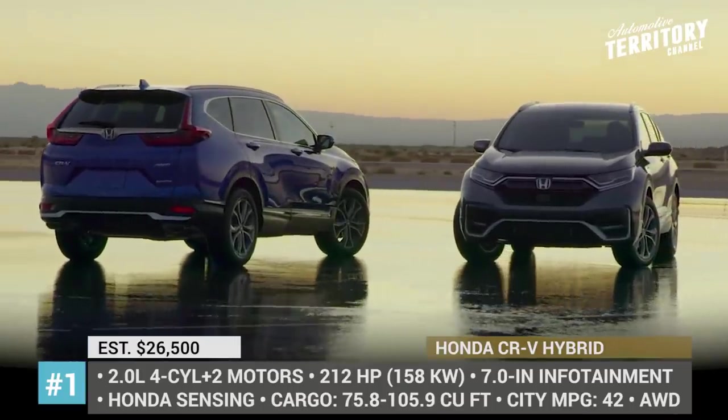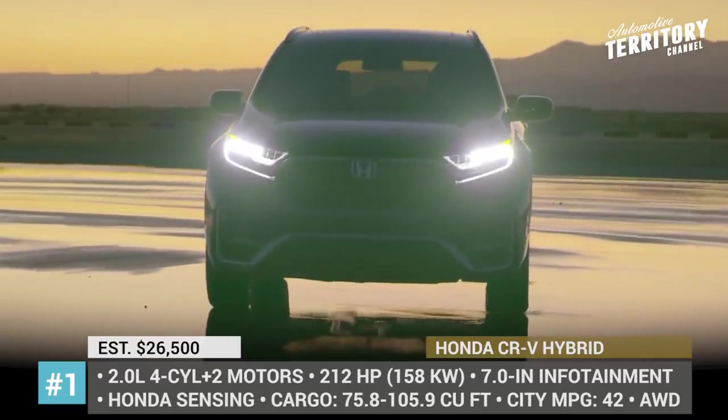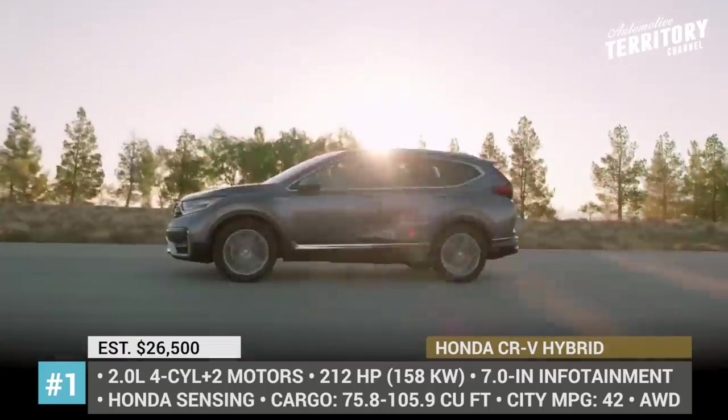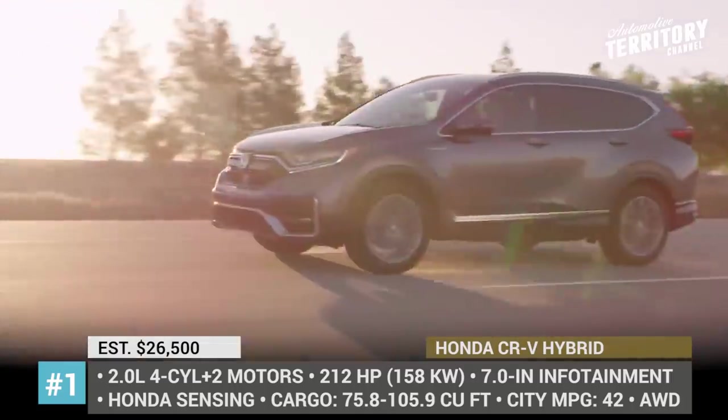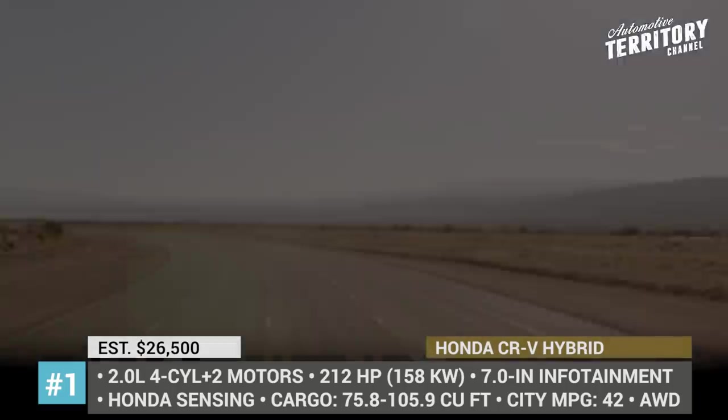Honda CR-V Hybrid. Already on sale in Europe and Asia, the first ever US-made hybrid crossover from Honda will be hitting the market in 2020 as part of the mid-cycle redesign. At first glance, the changes are very subtle. Externally, they are limited to darker chrome and light lenses.